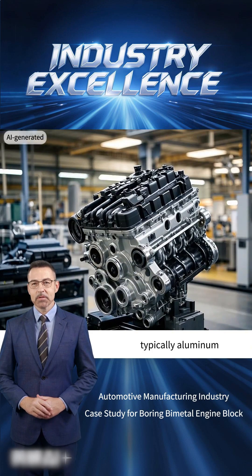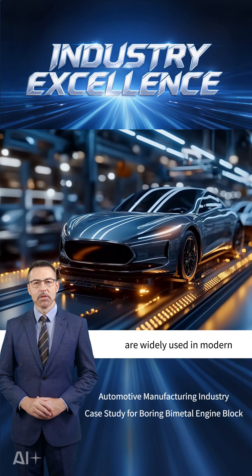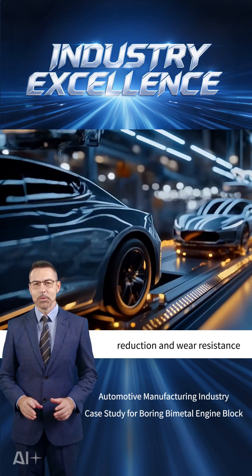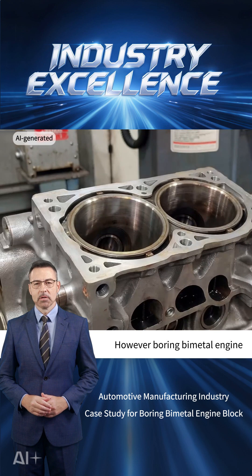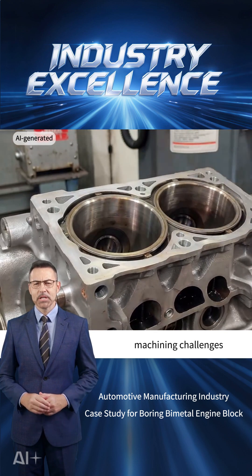Bimetal engine blocks, typically an aluminum alloy block plus a cast iron liner, are widely used in modern automobile engines to balance weight reduction and wear resistance. However, boring bimetal engine cylinder bores presents the following machining challenges.